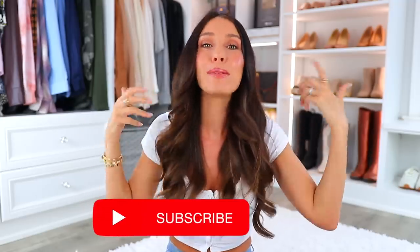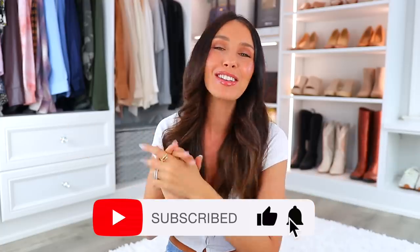So those are the 25 best-selling Amazon home items. As I mentioned, everything will be linked down below in the description box. If you enjoyed this video, give it a thumbs up, maybe subscribe if you're new, and I'll see you very soon in my next video. Bye!